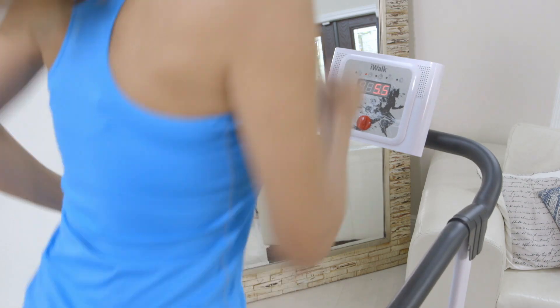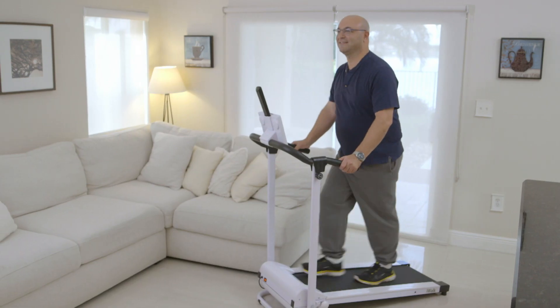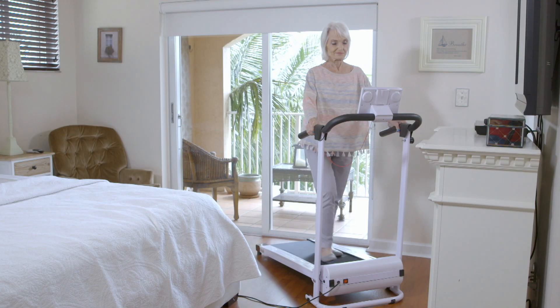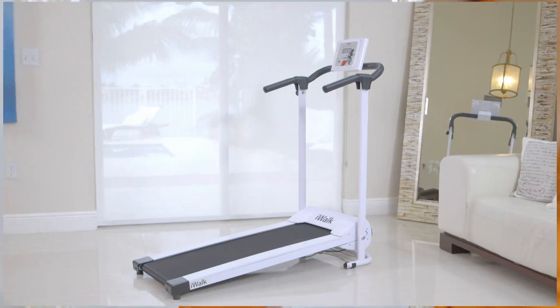Walk or run off the extra calories. Use the iWalk for a fitter and healthier you. I was going through physical therapy after my surgery, and what they had me doing was basically walking. Now I can do it from the comfort of my own home with the iWalk. It makes me feel good, rain or shine. I can take my walk. I don't have to leave my house. iWalk has really helped me to get back to the body that I had before giving birth.